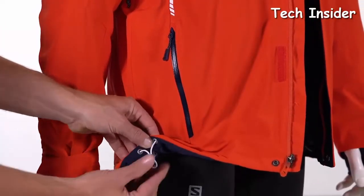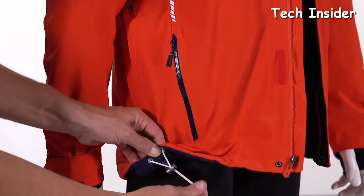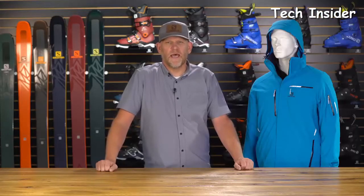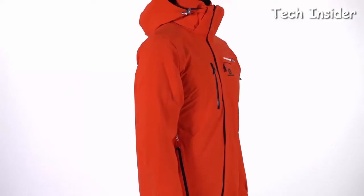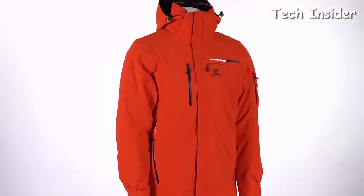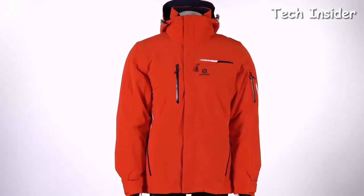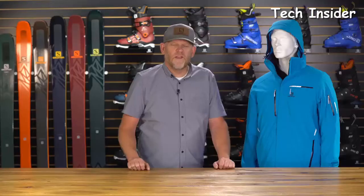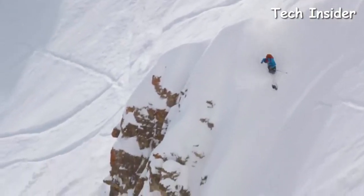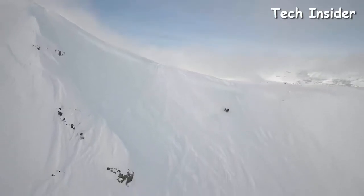The powder skirt also has a tether, which allows you to snap it back and tuck it away when not in use. At the hem of the jacket, you have an elasticized draw so you can tighten the hem up around your pants to keep snow from coming inside. This jacket has 100 grams of insulation through the body and the sleeves — just enough insulation, not too bulky, to keep you super warm when things get really cold. It comes in five sizes, from small through double XL, and multiple colors.